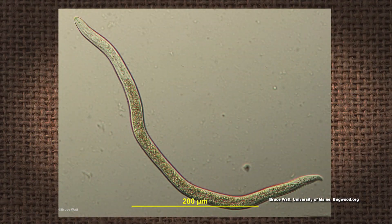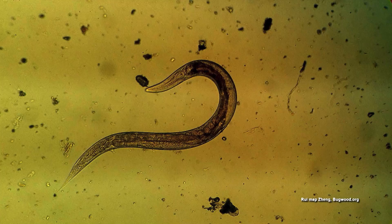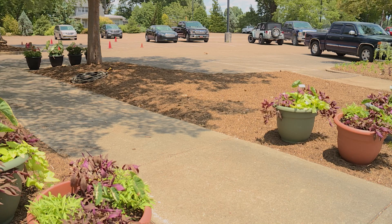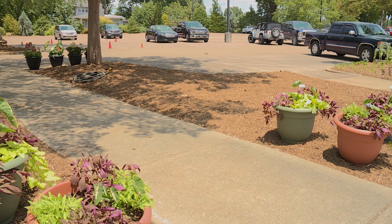Nematodes are soil-borne parasites that feed on plants and reduce their thriftiness. If you plant an area with nematodes with annual plants, they're just not going to reach their full potential and fill out and look really beautiful. We have struggled with nematodes in our parking lot island beds here at the UT Gardens Jackson for a number of years and have done some things in the past to try to reduce those population numbers unsuccessfully.